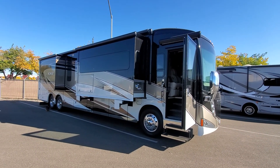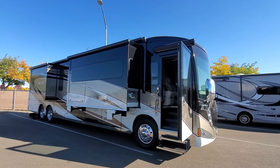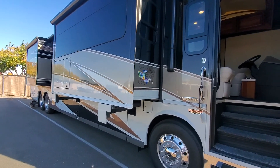This is a 2015 Winnebago Tour — a beautiful, beautiful coach. The tires are in great shape and it's been stored indoors its whole life. It's got a refrigerator-freezer on the outside plus an entertainment center on the outside.